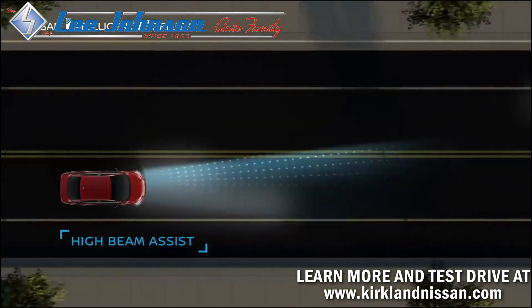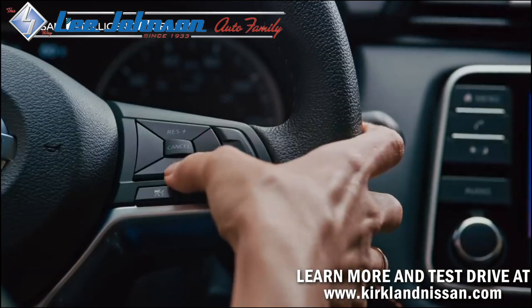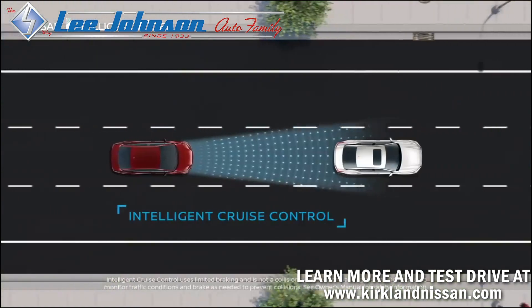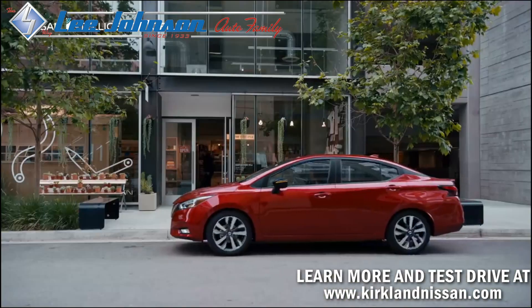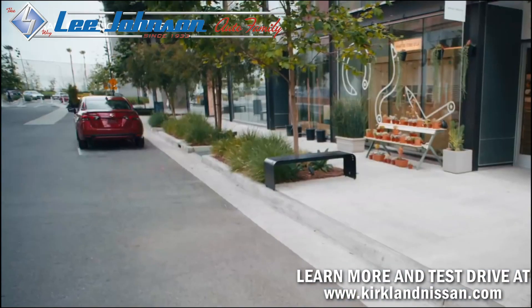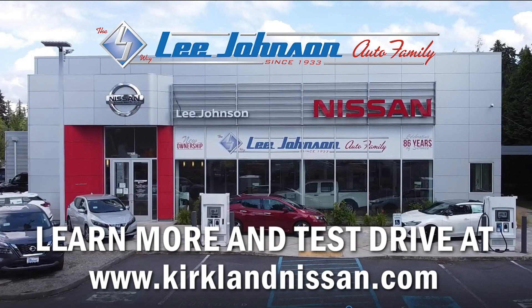Versa can even turn your high beams off automatically. You're welcome, oncoming driver. In traffic, set your speed and desired distance, and Versa helps you go with the flow. This is tech that changes driving forever. This is Nissan Intelligent Mobility. Lee Johnson Auto Family — the LJ Way.